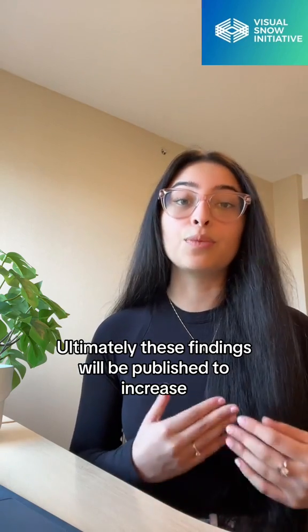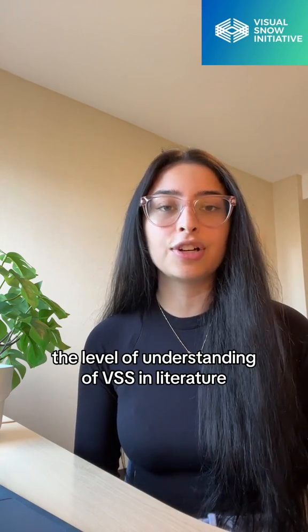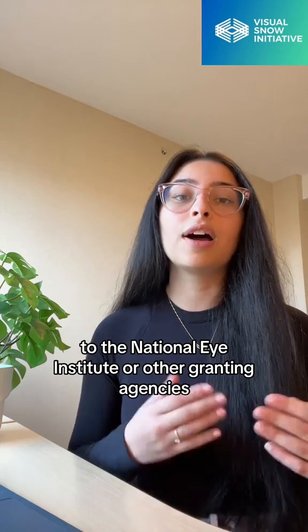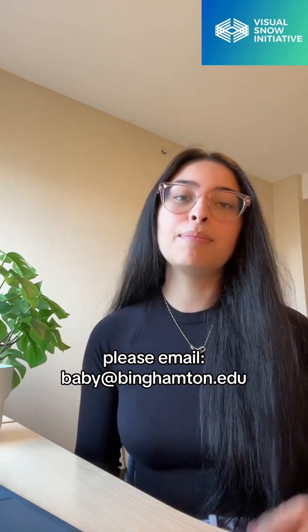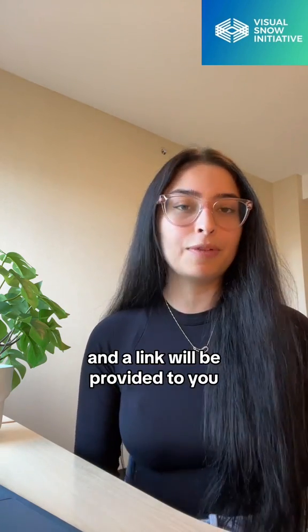Ultimately, these findings will be published to increase the level of understanding of VSS in literature, as well as using the data to develop a grant proposal to the National Eye Institute or other granting agencies. If you're interested in participating, please email baby at benhampton.edu and a link will be provided to you.